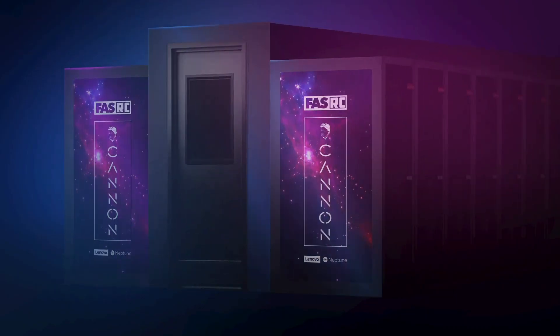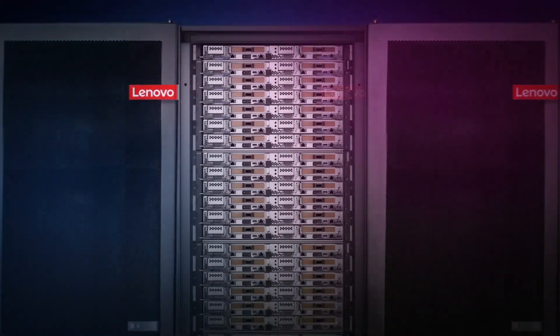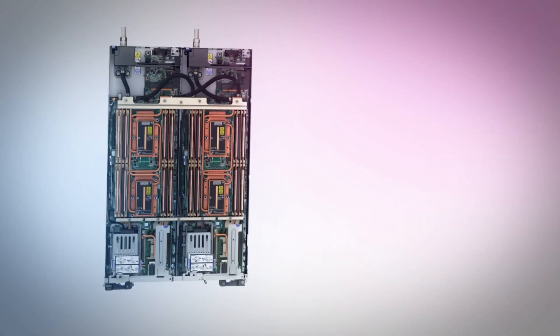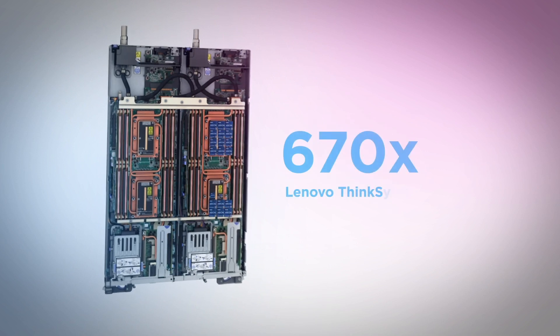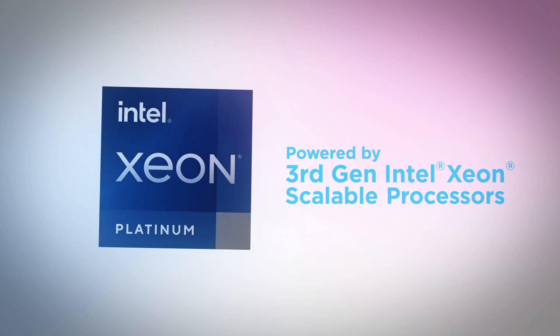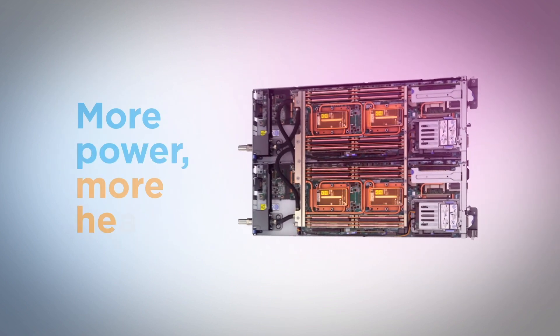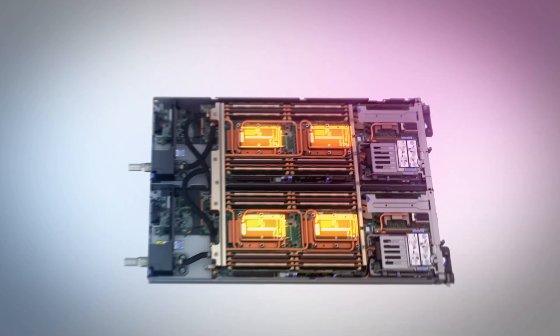Enter Canon, a Lenovo-powered supercomputer tailor-made for scientific research in geophysics, astrophysics, and medicine. Each of Canon's 670 ThinkSystem servers, powered by third-gen Intel Xeon scalable processors, offer an incredible density of processing power. But super-dense processing power means a lot of heat — too much for a conventional air cooling system.